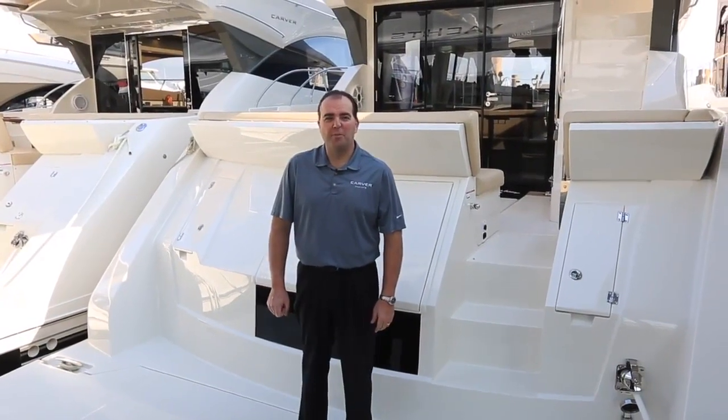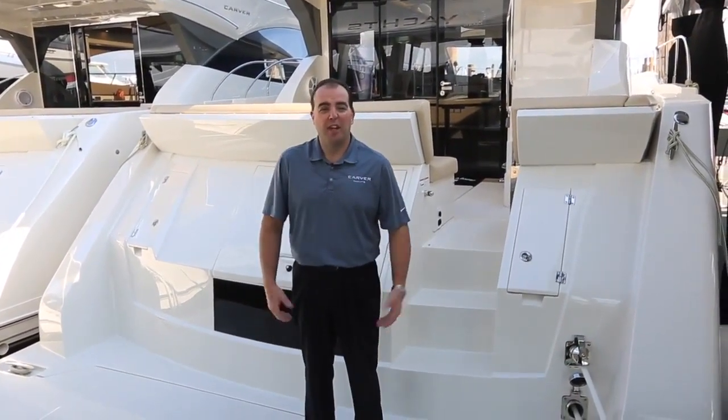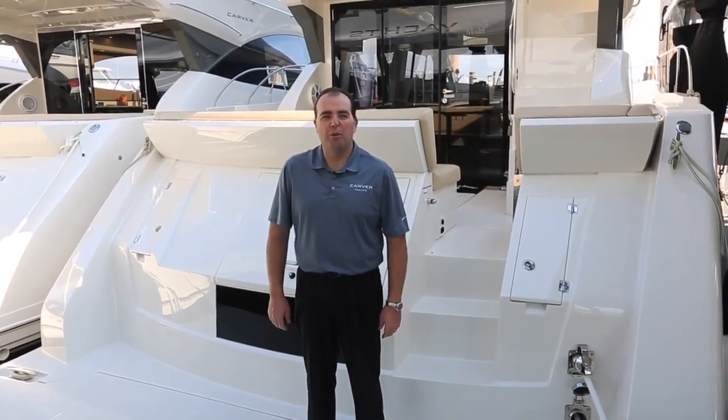Hi, I'm Kelly Craning, the National Sales Manager for Carver Yachts, located at our shipyard in Pulaski, Wisconsin. And welcome to the Miami International Boat Show.